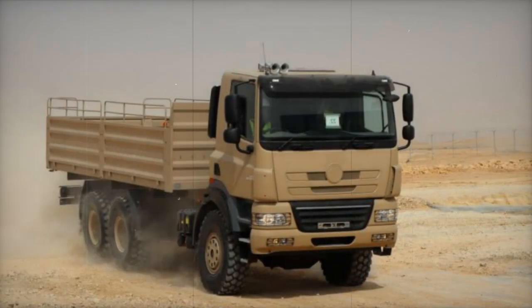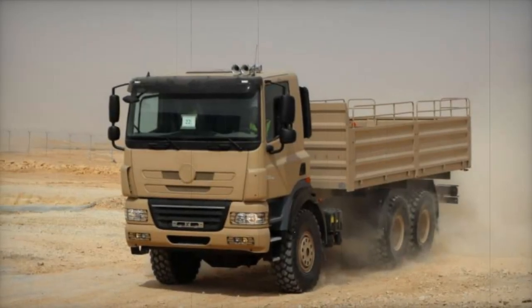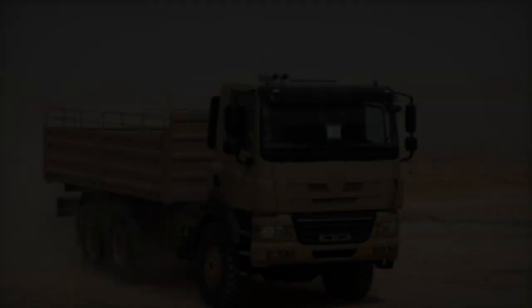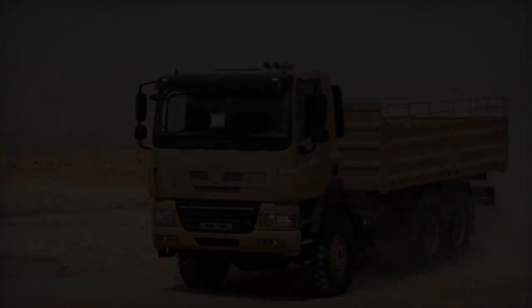This vehicle, with available axle configurations of 4x4, 6x6, 8x8, and 10x10, has been included in Tatra's lineup since 2011, and was developed in collaboration with the Dutch company DAF Trucks NV.